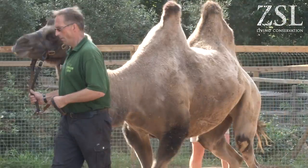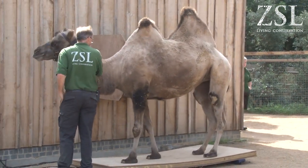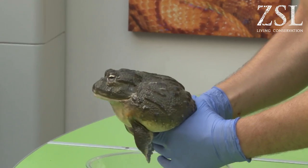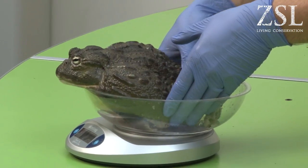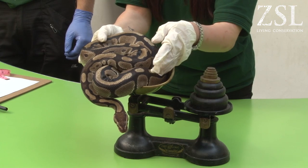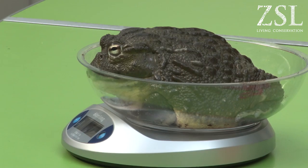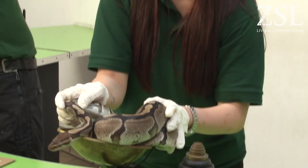Today is the annual weigh-in for the zoo. We want to get as many weights on the animals as possible, and then we put them on something called ZIMS, which is a computer recording system shared all over the world so you can compare weights from your animals to ones in America or in Europe. You can also compare them with conservation projects abroad with wild animals as well, which is really handy.